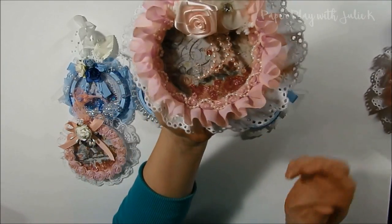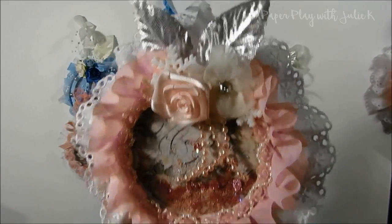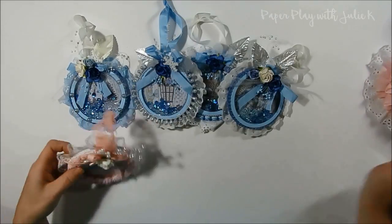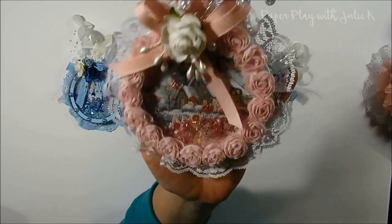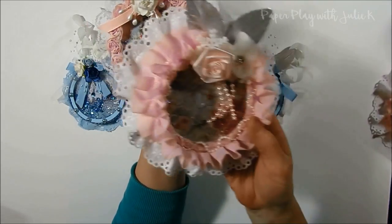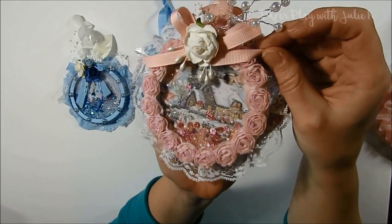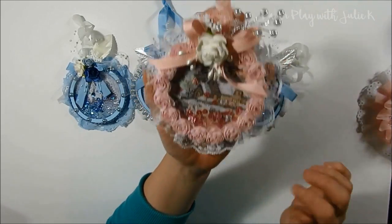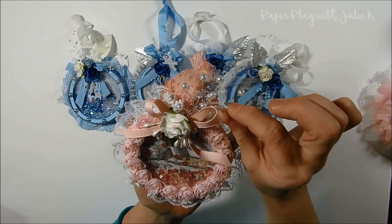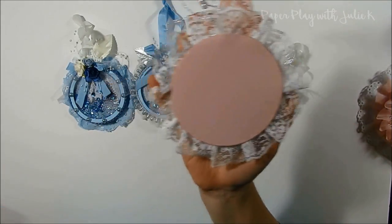Here's the next one — very similar to the last one but with different flowers. This one has some silver leaves up at the top. Another really gorgeous shaker. I used some flower trim right here — this one isn't as large with the trims but the bases are all the same. This one has a cute little country house in it. I used a little metal flower spray that has metal and pearls on it. My backs are all clean on them.